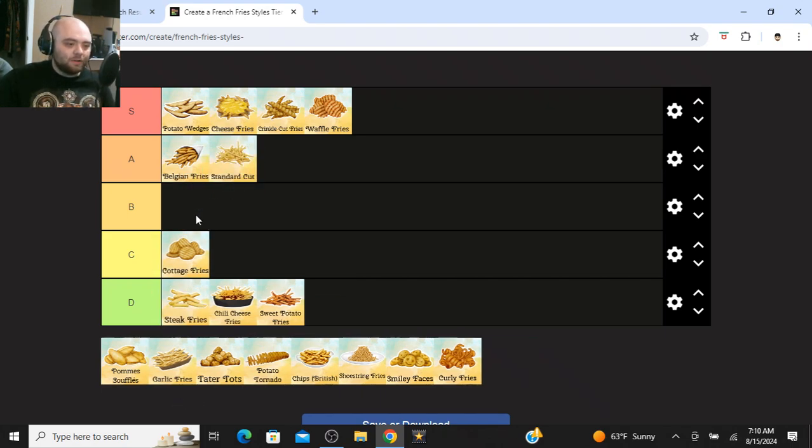Standard cut fries are going into the same tier as Belgian fries — they're pretty much the same thing. Like I said, those are the standard cut, and French fries were originally invented in Belgium. Whenever you fry them correctly and get them crispy enough, they're great. But I think there are other cuts that are better, personally.